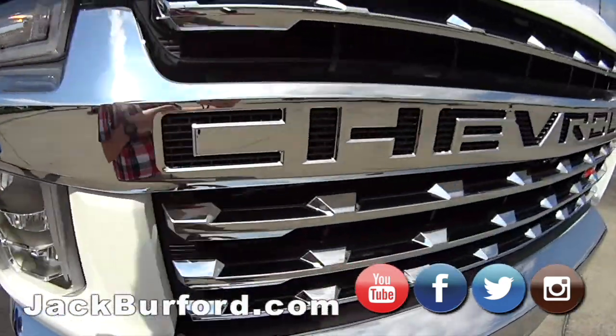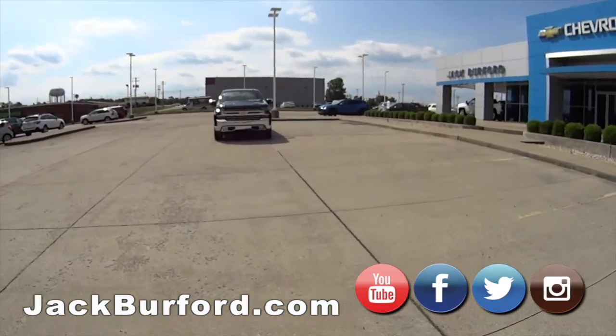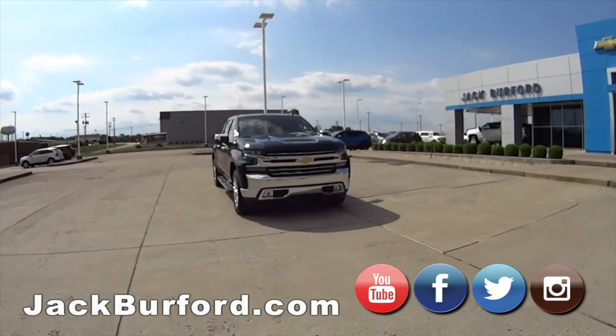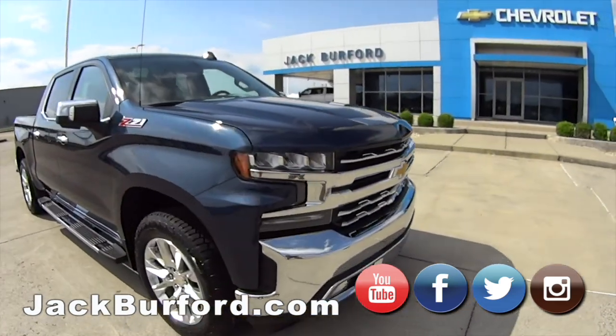Look what we've got here behind us, Randy — we've got another Silverado. Greg's getting ready to photograph it. Check that out — LT, chrome bumper grille. Greg's in the act, we won't bother him.